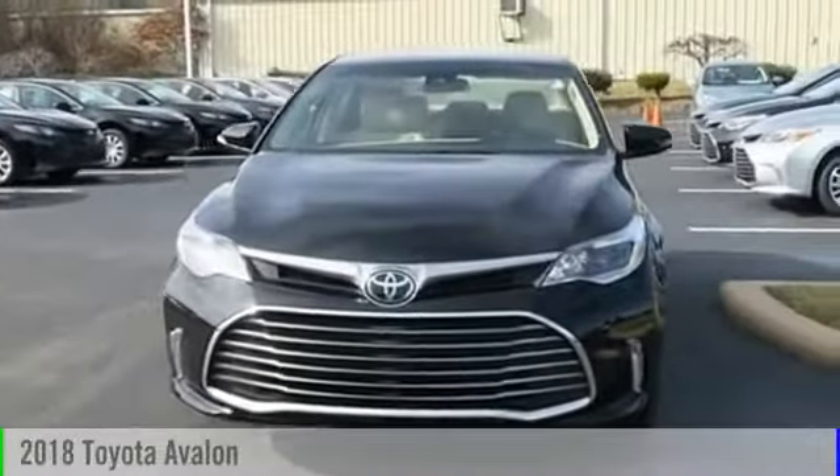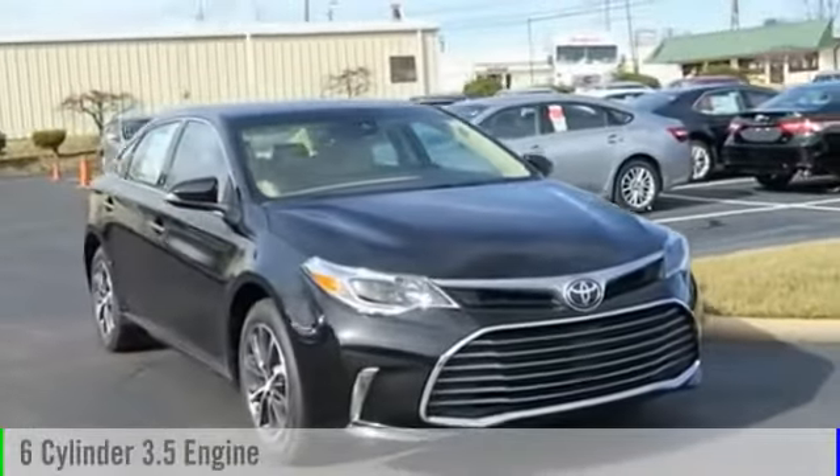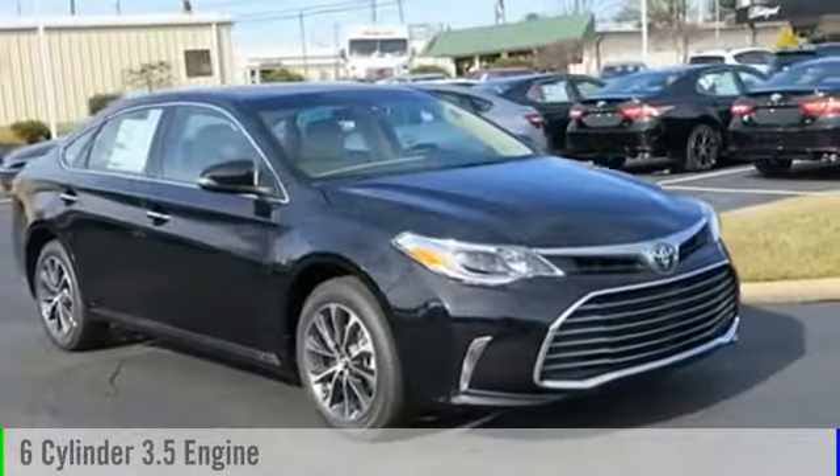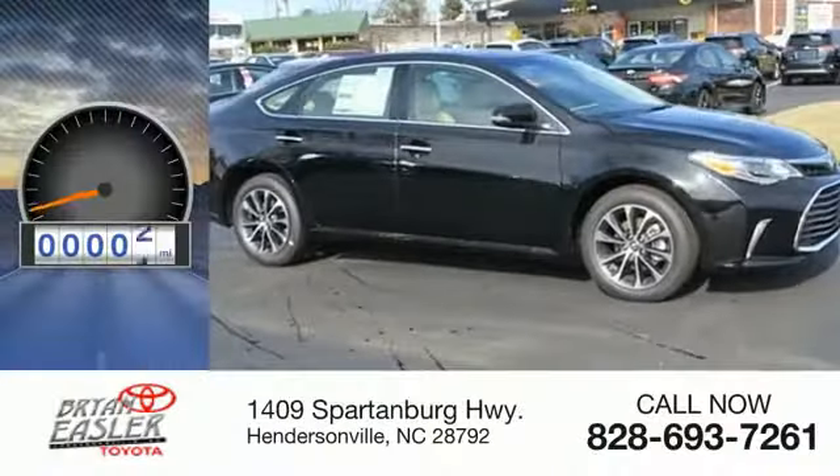The 2018 Avalon. This vehicle is powered by a front-wheel drive, six-cylinder, 3.5-liter engine, and comes with a six-speed automatic transmission. This vehicle has less than 100 miles.